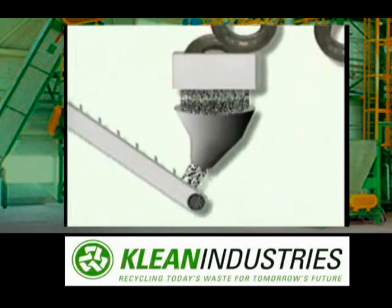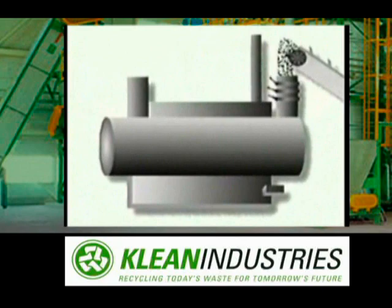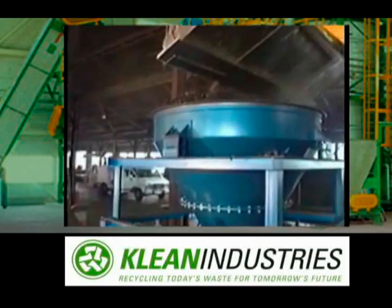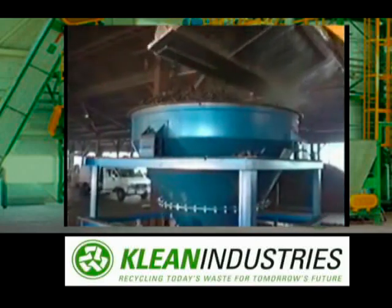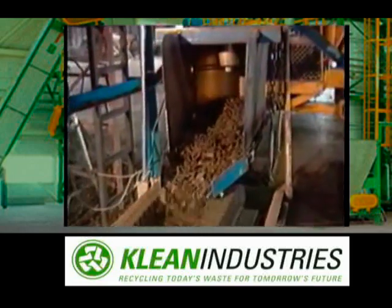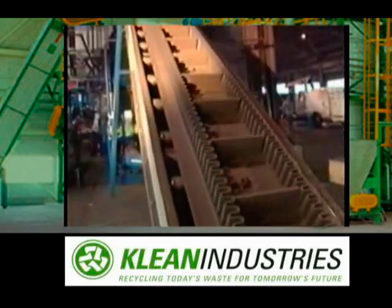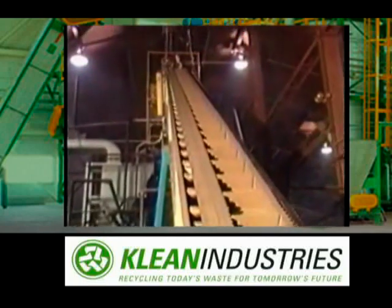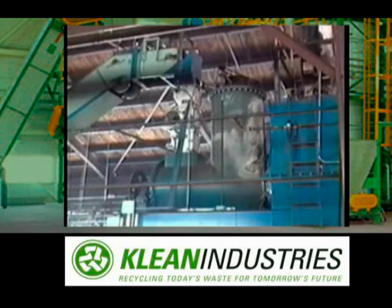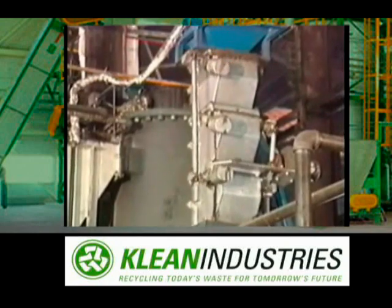Here we see a simple diagram of the first stage of the process. The tire chips are now delivered in large quantities to a vibratory feeder. The feeder meters the chips onto a conveyor belt at a carefully controlled rate, and the conveyor transports the shredded tires to the reactor. The pyrolysis process delivers the chips to the reactor through a set of air locks, which prevent oxygen from entering the reactor.